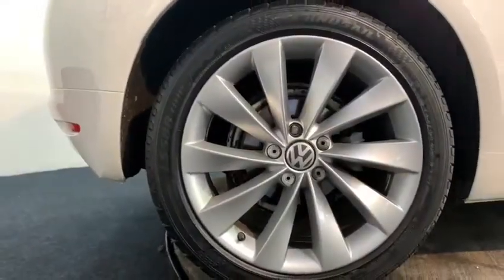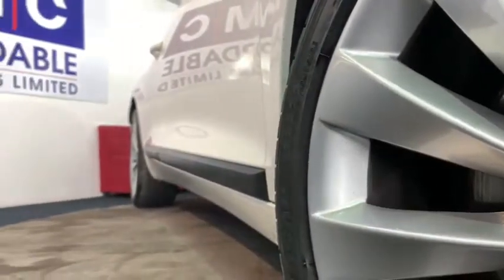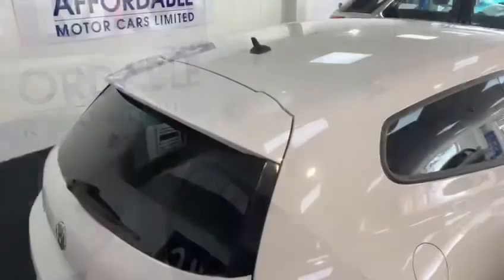Around the side of the car are its immaculate 18-inch turbine Interlagos alloy wheels. We've then got dark window tints from the B-pillar backwards.